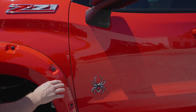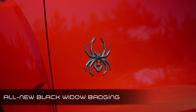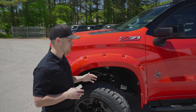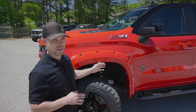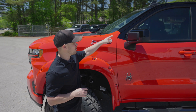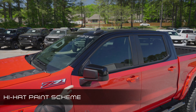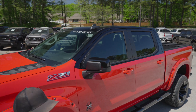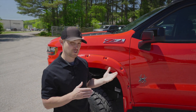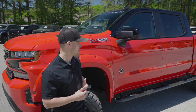Moving on down here to the door side, we've got new Black Widow badging. The new badging is actually carried throughout the vehicle, so you'll see some on the tailgate in just a minute, and some on the interior. Really impressed with how these new logos turned out. If you pan up just a little bit, this is our signature high hat paint scheme. This is an upgrade — not part of the standard Black Widow package. We've got several signature paint schemes available as upgrades. You can check more of those out at scaperformance.com.